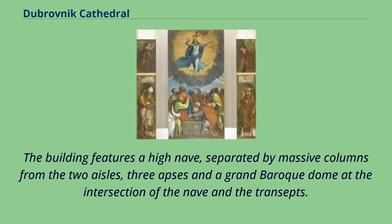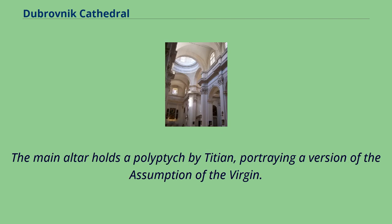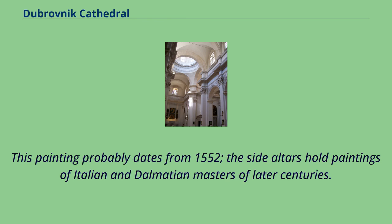The building features a high nave, separated by massive columns from the two aisles, three apses and a grand Baroque dome at the intersection of the nave and the transepts. The main altar holds a polyptych by Titian, portraying a version of the Assumption of the Virgin, probably dating from 1552. The side altars hold paintings of Italian and Dalmatian masters of later centuries.